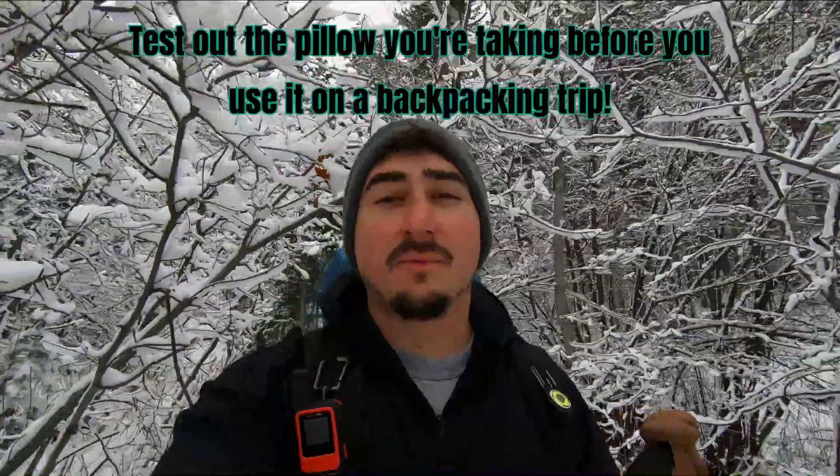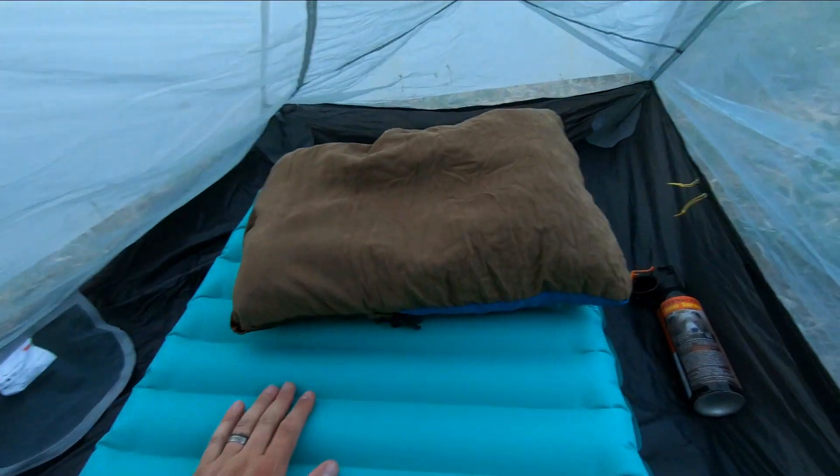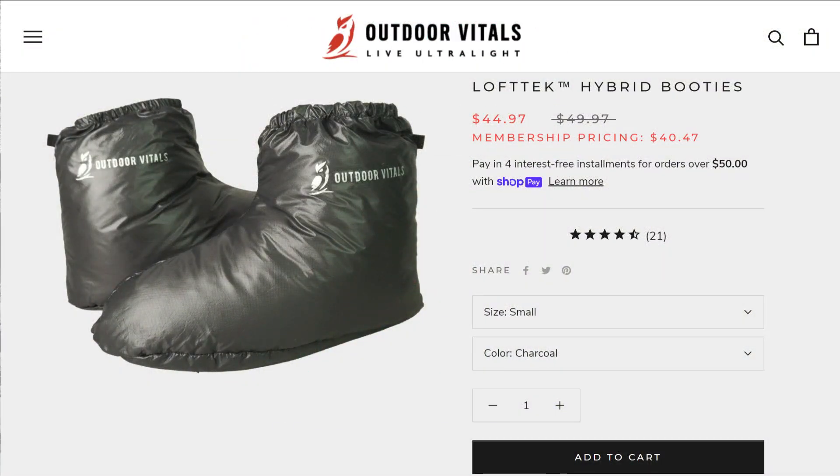I've got two more items — luxury items — and then I'll be done. My personal luxury item I always take is a more full-size pillow. It's not the pillow you sleep with at home, but it is better than an inflatable pillow. Number two: down booties. I don't like cold feet when I'm sleeping, and down booties are really lightweight and add a ton of warmth. For me they're pretty essential. Down booties can also help dry out your feet overnight.